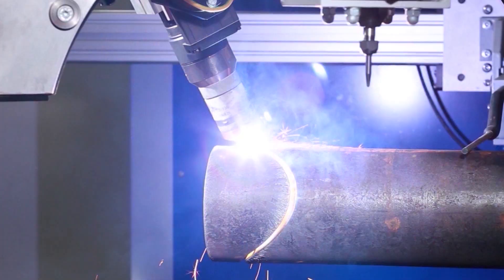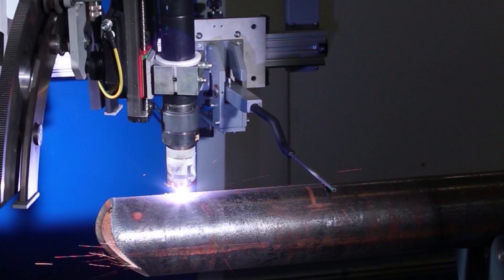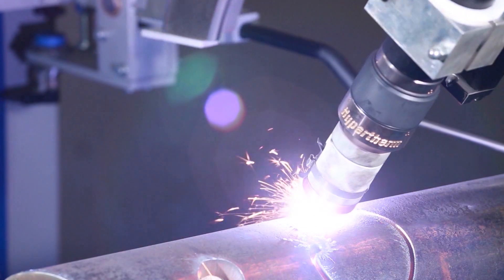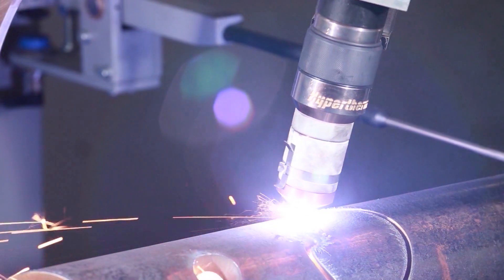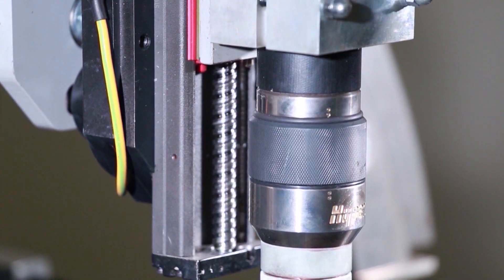The RB Compact series comprises standardised compact machines with the key basic functions for round pipes up to a diameter of 812mm and a pipe weight of up to 4 tonnes. The machines are all equipped with 6 CNC controlled axes.